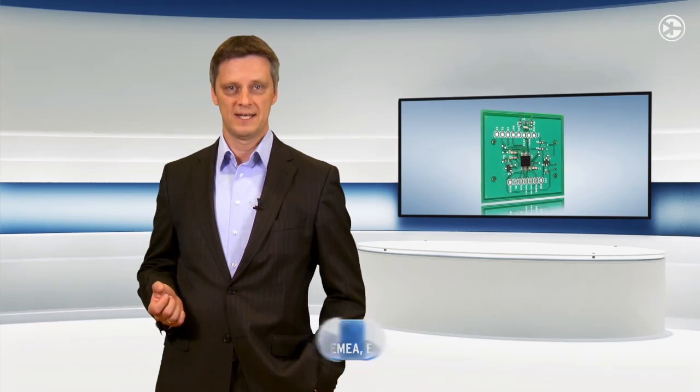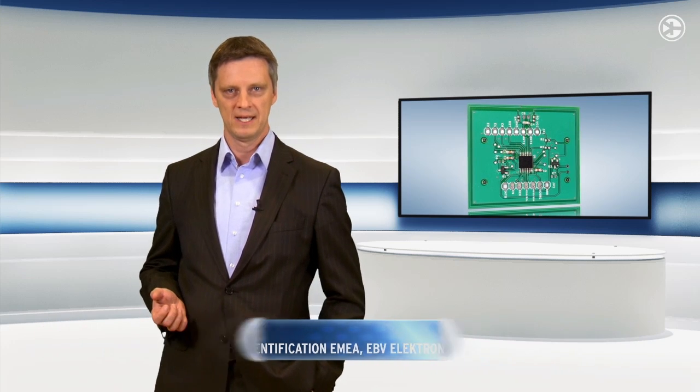Well, TI just released a dynamic NFC type 4B transponder, the RF430CL330. It comes with an I2C and SPI interface for microcontroller connections, making Wi-Fi and Bluetooth easier than ever.